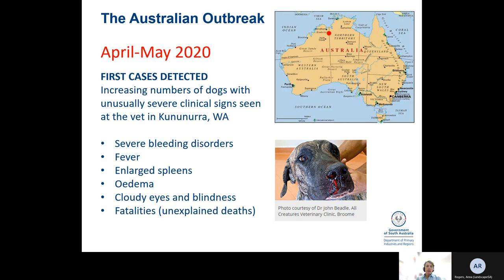What happened last year was an astute vet in Kununurra saw increasing numbers of dogs with unusual clinical signs that didn't quite add up. The dogs had severe bleeding disorders, fever, enlarged spleens, swelling, cloudy eyes, and then they often died. They tested for known tick-related diseases like Babesia and Anaplasma and those were negative. Eventually samples were sent to the National Laboratory at Geelong, and they detected Ehrlichia canis.